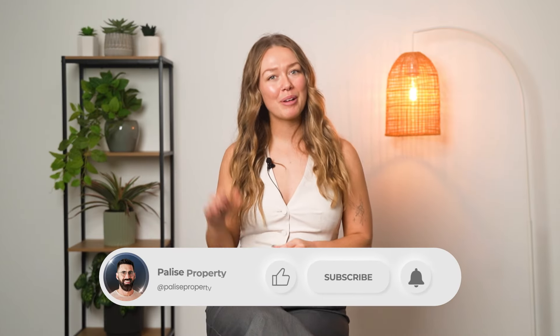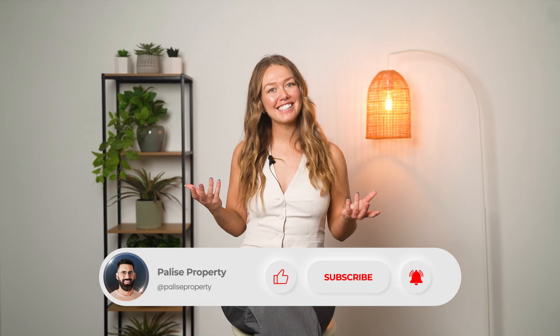If you found this video helpful, remember to leave us a comment and make sure you're subscribed. Otherwise, thanks for watching.